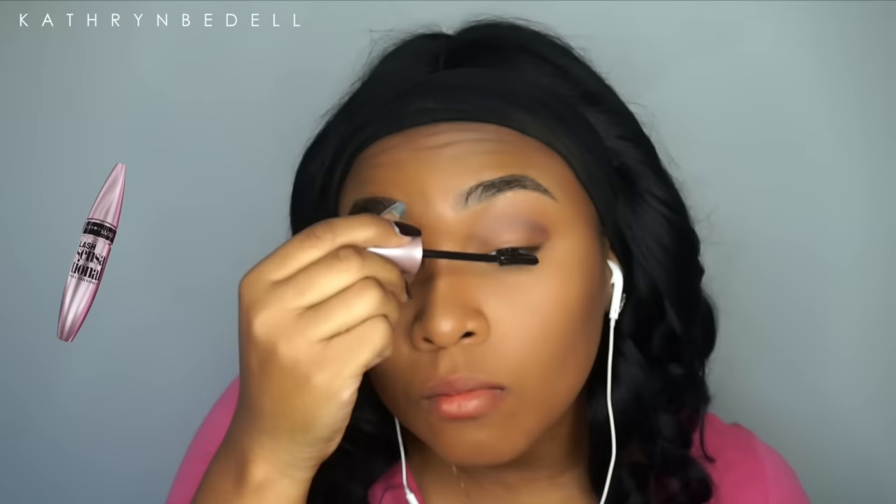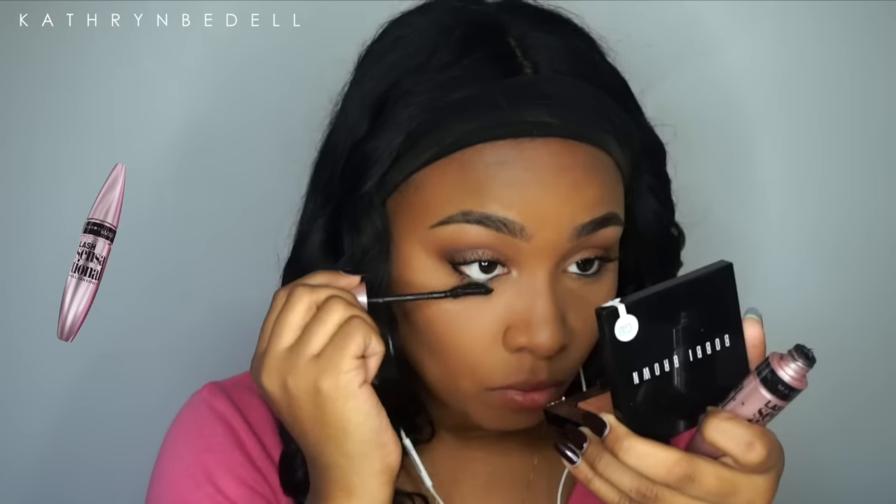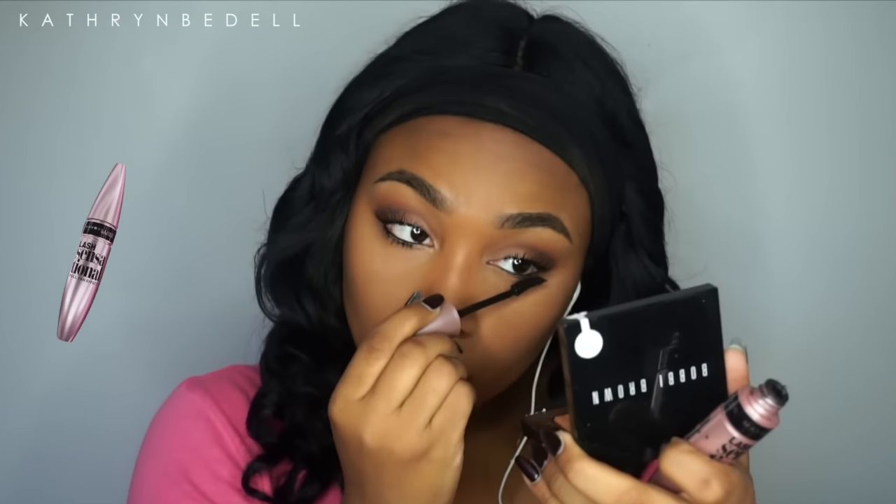Now I'm coating my lashes with mascara to prime them before I put on my falsies — I'm using the Maybelline Lash Sensational mascara. Following that with Broadway lashes in the style Wispy, which I get from the beauty supply store for $1.99. These are the first lashes I ever used and fell in love with. They're great for an everyday look — not too over the top, just giving you some length.